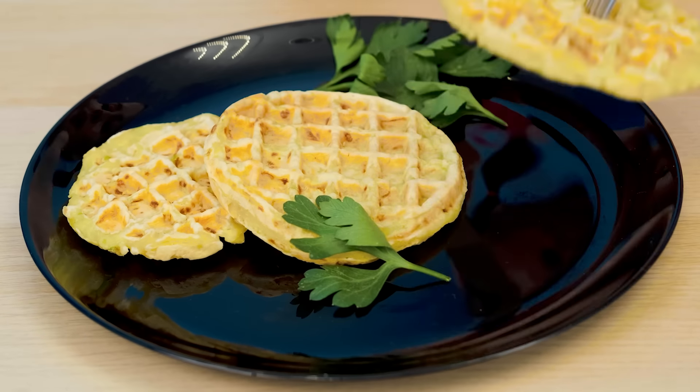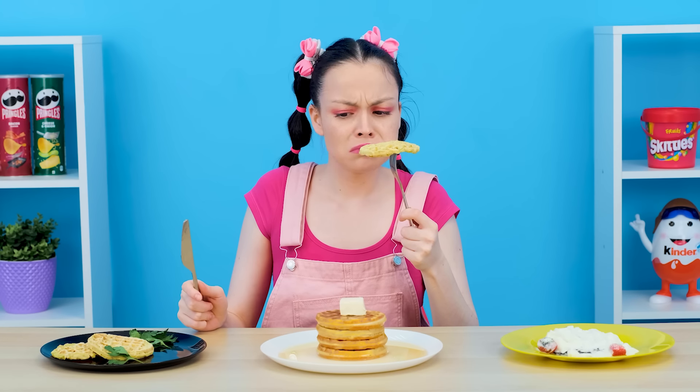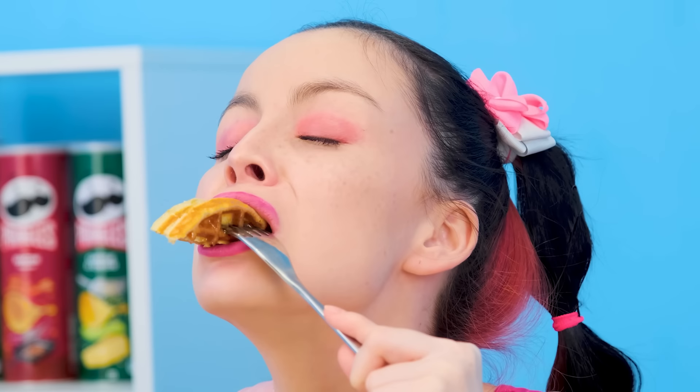And this one? Ew! This waffle tastes like grass and eggplant! I hate it! Disgusting! And this one? It's pretty good! Oh yes, that's just what I wanted. Grandma, you're winning this round. Hooray!